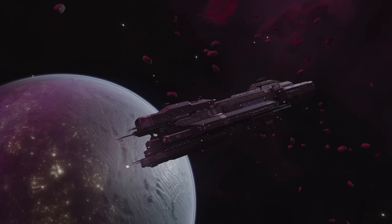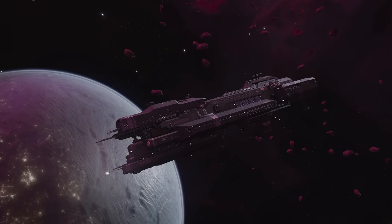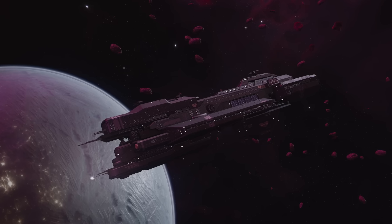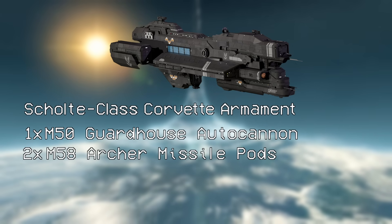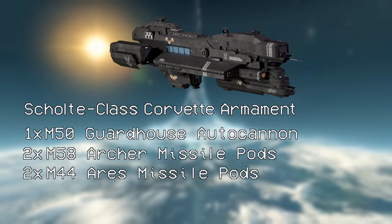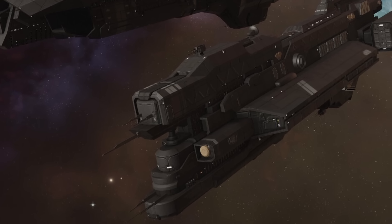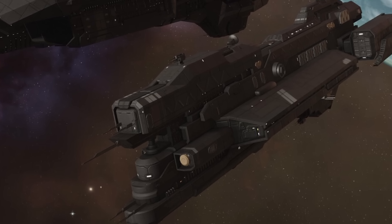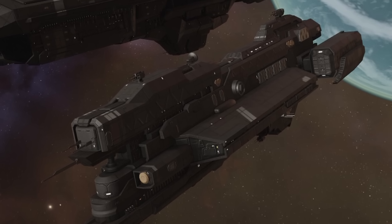These didn't see much action against the aliens until all the better UNSC ships had been burned away in the early and middle years of the war, once the backline became the last line. The armament consists of a single M50 Guardhouse autocannon, two M58 Archer missile pods, two M44 Ares missile pods, and four M870 Rampart point defense guns. The Ares missiles are only found on ships that eventually became obsolete — the unnamed Light Destroyer, the Diligence, the Hillsboro. The M50 Guardhouse only appears on the Skolt, as far as we know.